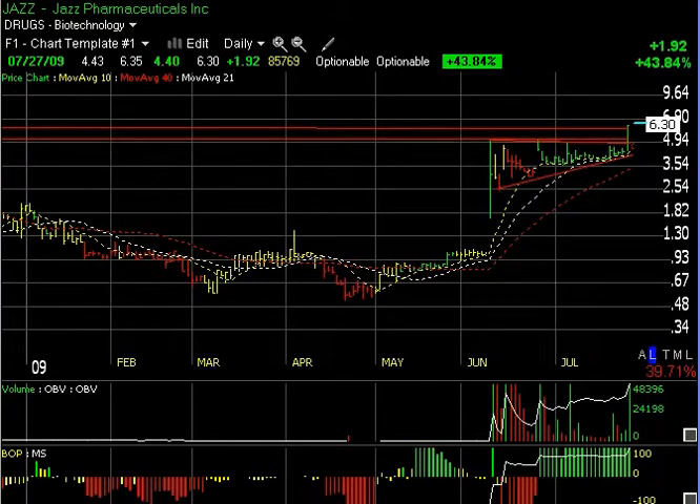Hello again, everybody. It's Harry Boxer, the technical trader. It's Monday, July 27th, and this is what's normally the chart of the day. I'm going to cover several charts today and go over some stuff because we had so much action today.